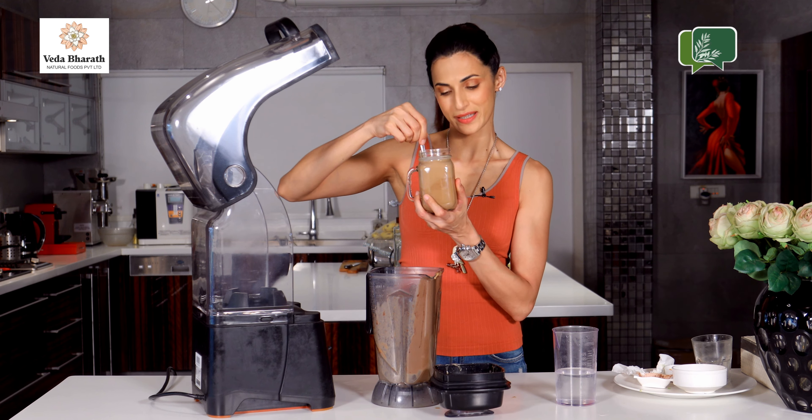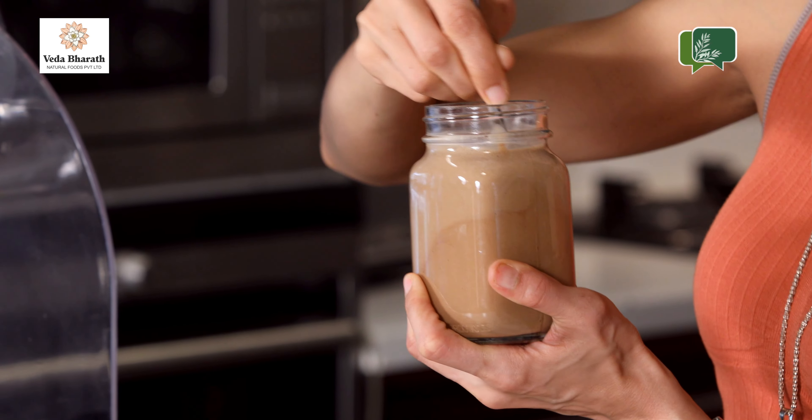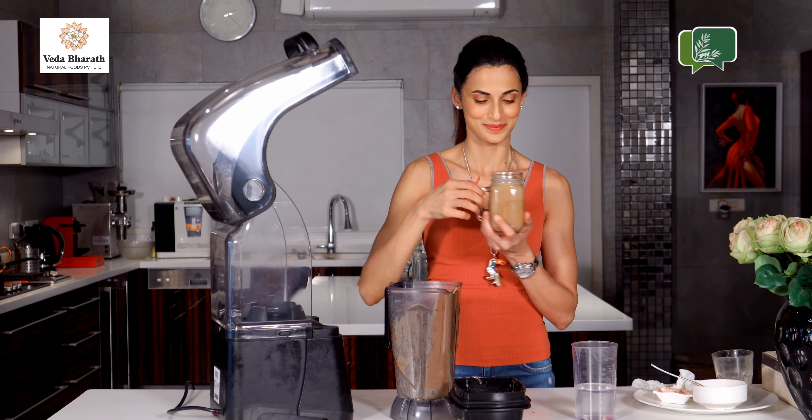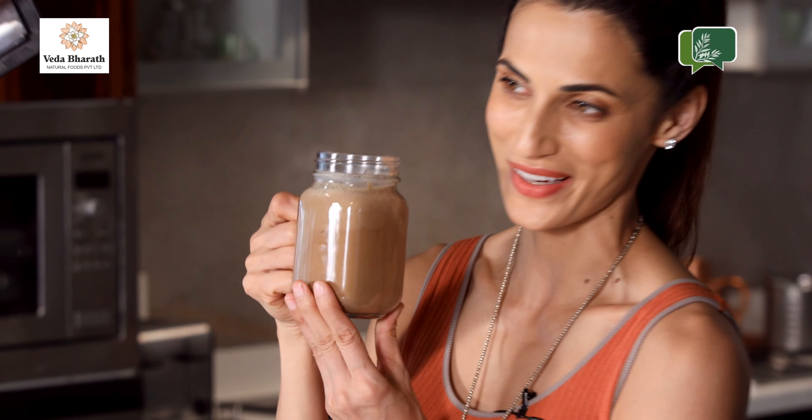This looks like the perfect consistency. Your peanut butter, avocado, banana smoothie is ready.